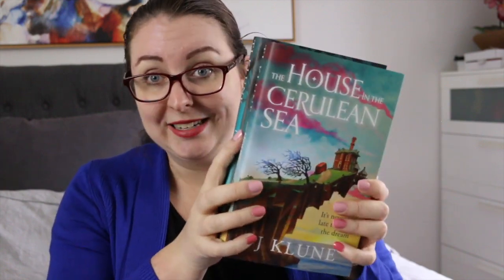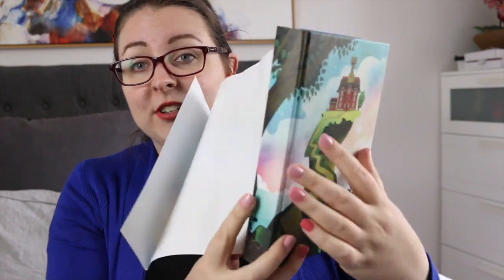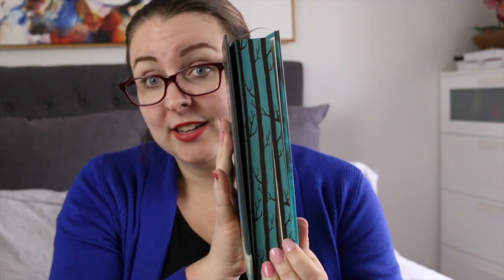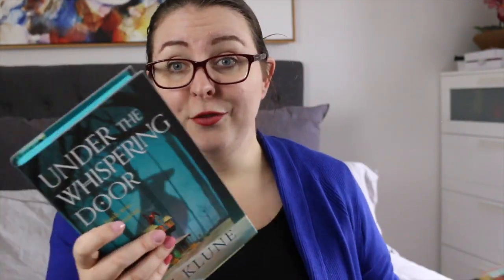I also received my Lumicrate special edition copies of The House in the Cerulean Sea by TJ Klune as well as Under the Whispering Door. These are just so stunning — they have beautiful sprayed edges, and underneath the dust jacket you have a printed hardcover and it has been signed. This is one of my favourite books of the year and I definitely needed a copy of it. Under the Whispering Door has gorgeous trees on the spine, a beautiful painted hardback, and is signed as well. They honestly made my week when they turned up.